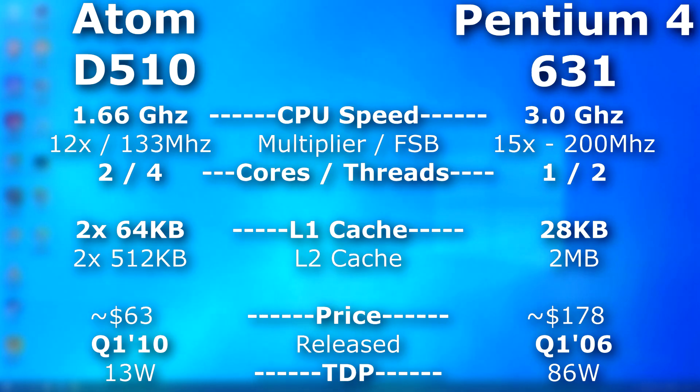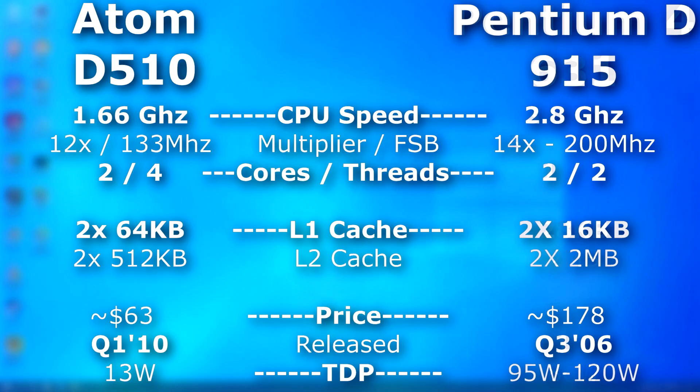This Atom also had additional extensions and features that the Pentium 4 had, so that'll help out a lot. And let's be real, it's a completely different architecture, but we're not going to go there today — we just want to see how they stack up next to each other. The other CPU will be a Pentium D, which was made around the same time as the Pentium 4 and is essentially just a dual Pentium 4.